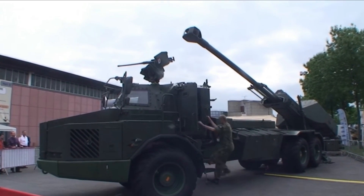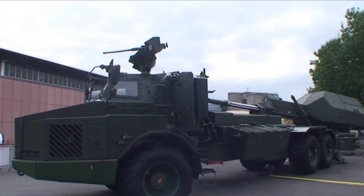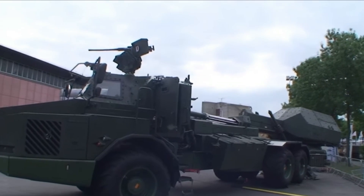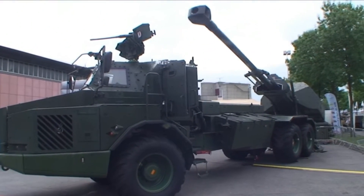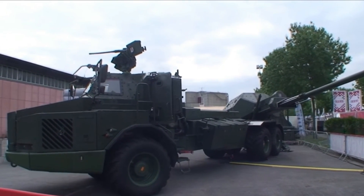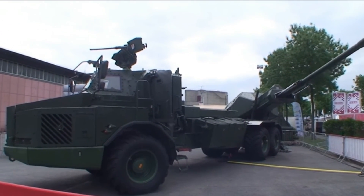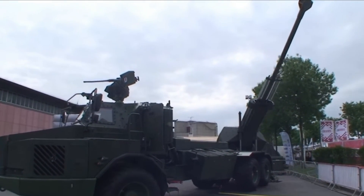Today we are talking about the Archer FH 77BW L52 self-propelled howitzer from Sweden. BAE Systems Bofors in Sweden developed this vehicle as the FH 77BW L52 self-propelled howitzer, featuring a 155 millimeter howitzer on a 6x6 chassis. This thing is huge — not only in length but also in height.